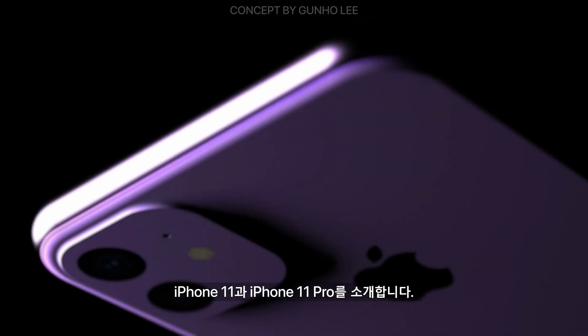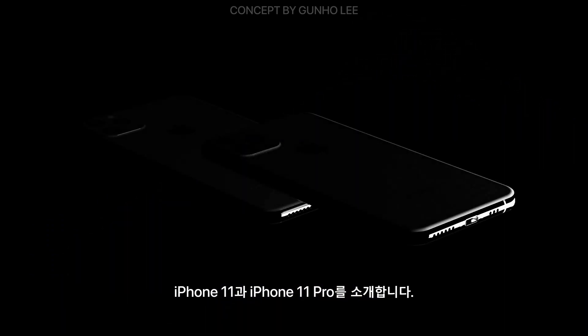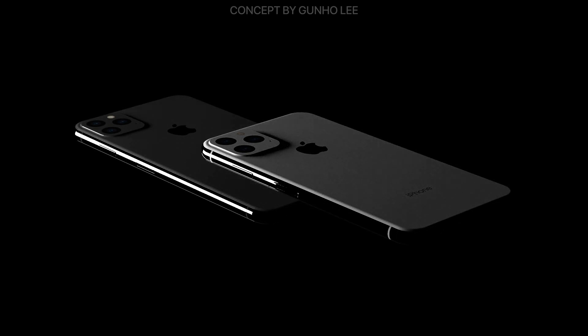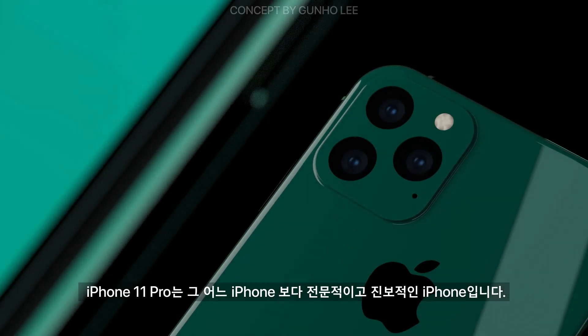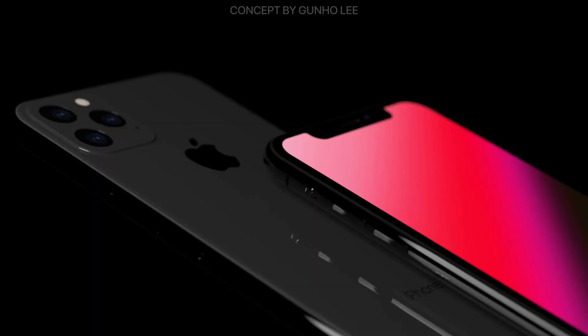We are introducing iPhone 11 and iPhone 11 Pro. The iPhone 11 Pro is the most professional and progressive iPhone ever.